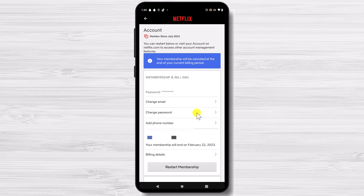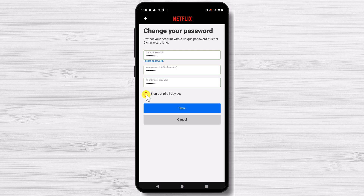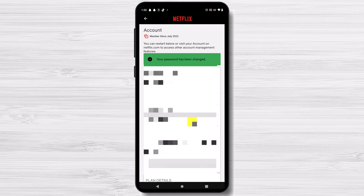In your account settings, look for the Change Password section. Tap on the Change Password button and enter your current password. Then enter your new password twice to confirm it. Make sure to choose a strong and unique password that is difficult to guess. You can leave the checkbox to log out of all devices checked. After entering your new password, tap the Save button to confirm the change. Your new password will take effect immediately, and you'll be required to use it the next time you log in. You have now changed the password on your device.